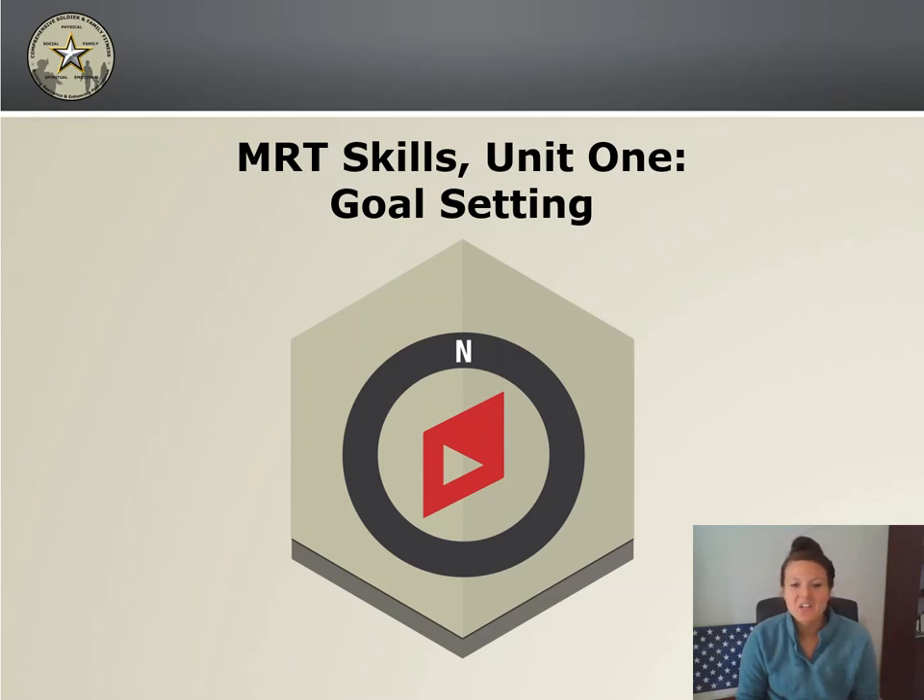Hey guys, so this is Skill 1: Goal Setting. I'm sure that the majority of us already have a wealth of experience and knowledge about goal setting, but we may not understand what makes some goals more achievable than others, as well as the planning behind it more effective than others. In this lesson, we're going to go step by step, in depth, learning how to make a goal achievable and effective, as well as learning a common language so we can teach others how to effectively set goals and plan for them as well.